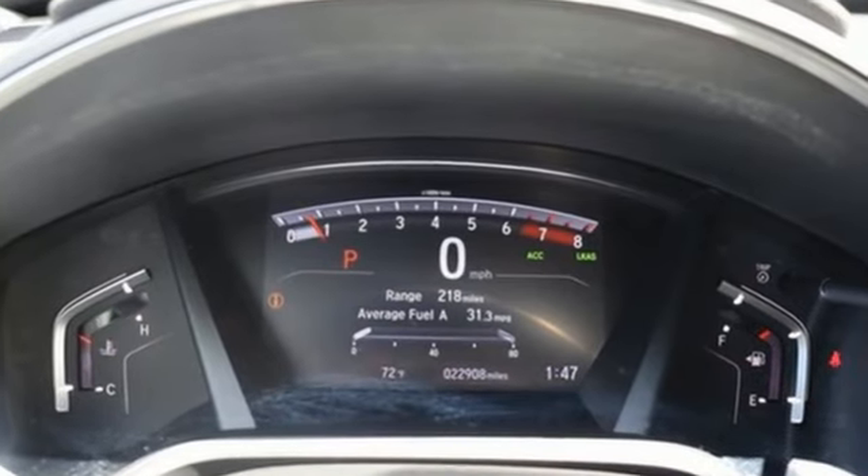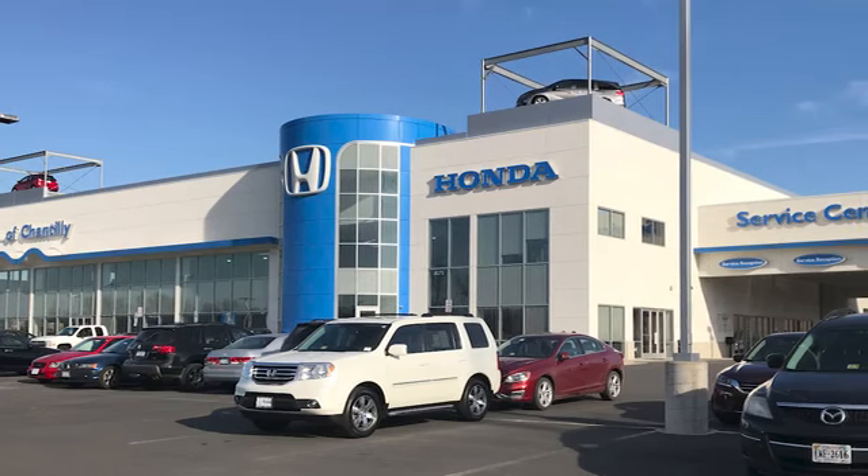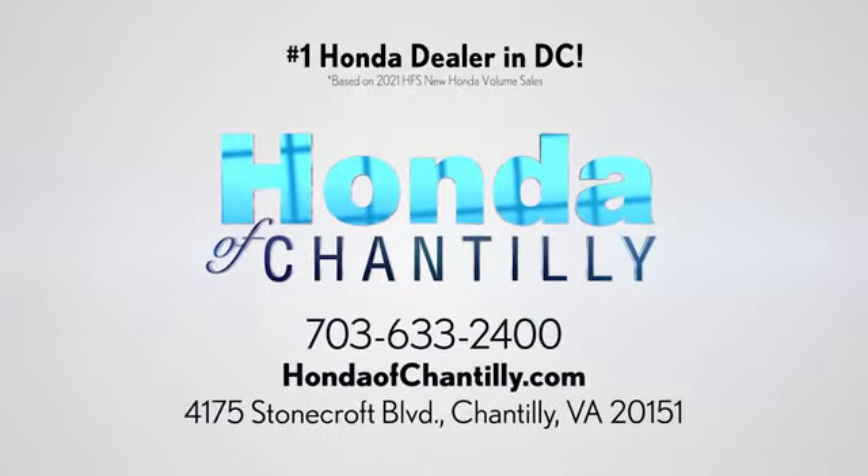Honda has a world renowned reputation for reliability. The time is now — see it for yourself today. Honda of Chantilly. We're conveniently located just south of Dulles Airport at 4175 Stonecroft Boulevard in Chantilly.